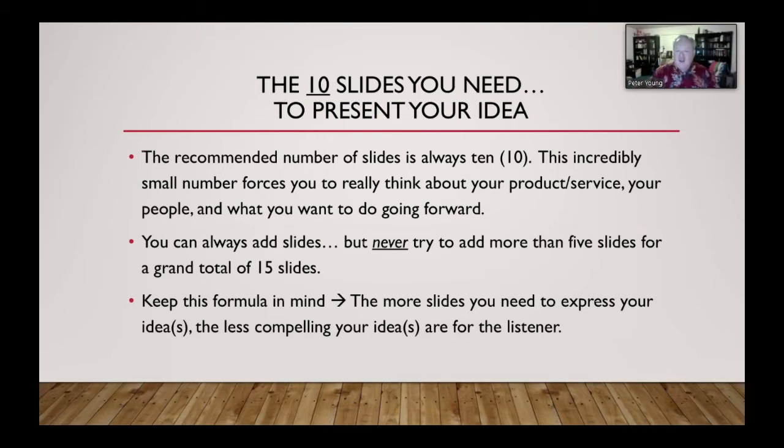The more slides you need to express your idea, the less compelling your idea is for the listener. I've sat through pitches where we had to endure 25, 30, 35 slides, and in the end they were trying to sell a new kind of rubber ducky. The idea was never compelling in the first place, and they killed us with the number of slides.